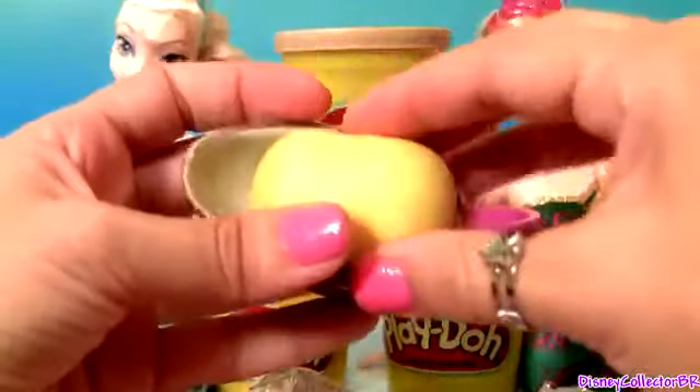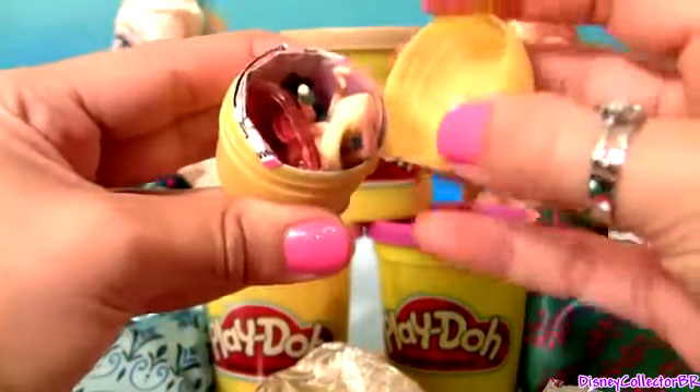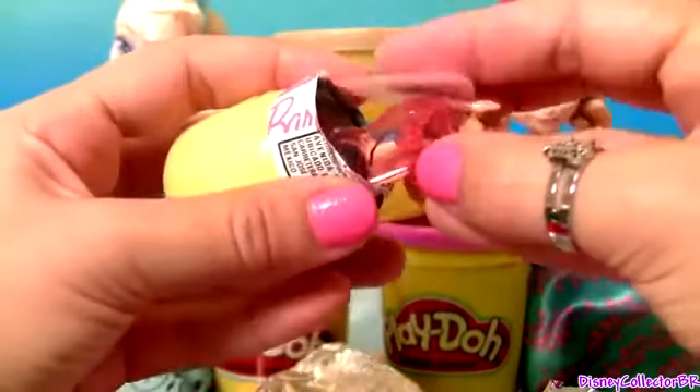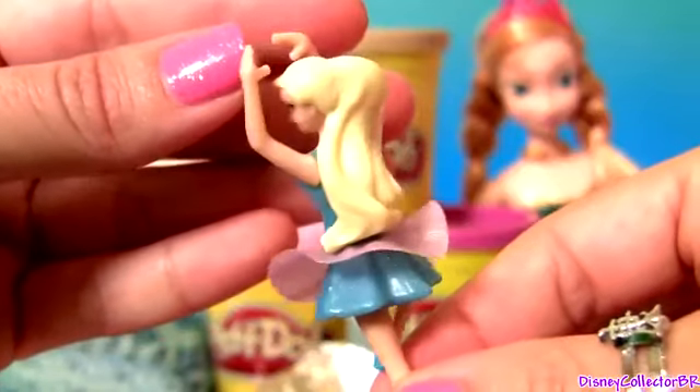Hopefully we're gonna get a Barbie on this one. Awesome! A Barbie. She's a ballerina.